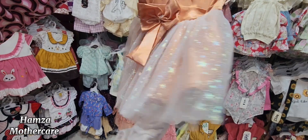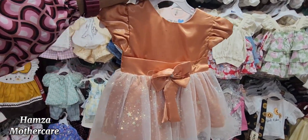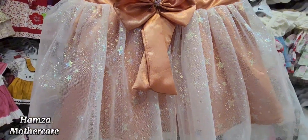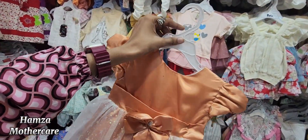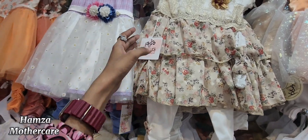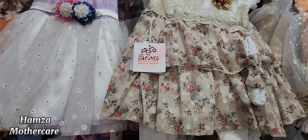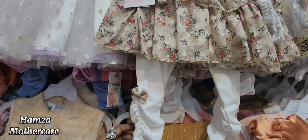Panty, trouser, and frock — all available at 1499 rupees. You will get this at 1499 rupees.